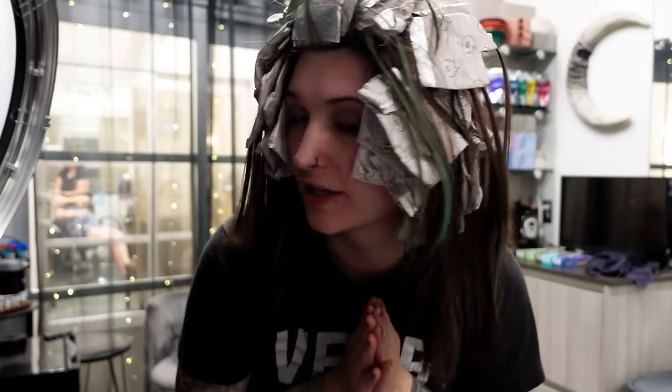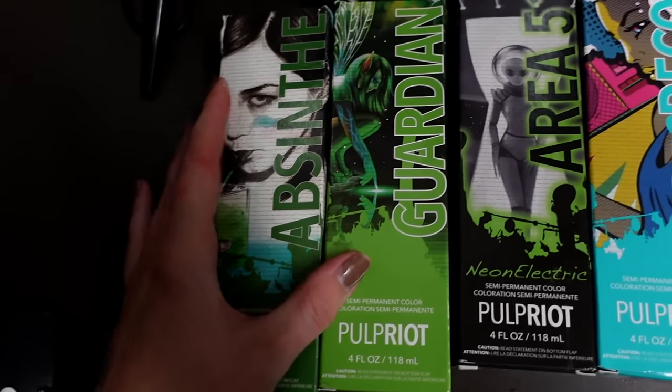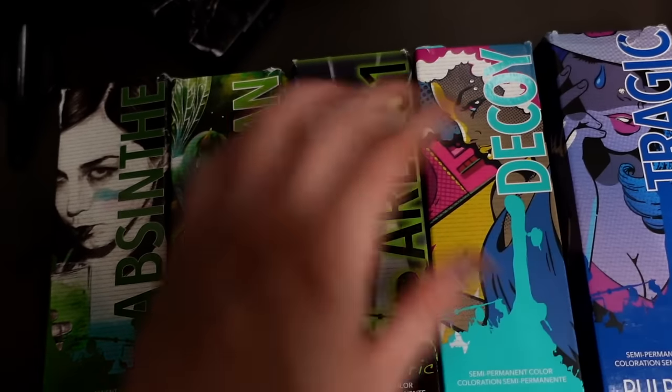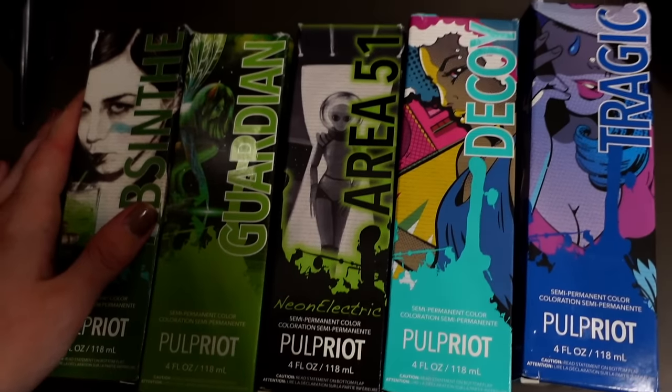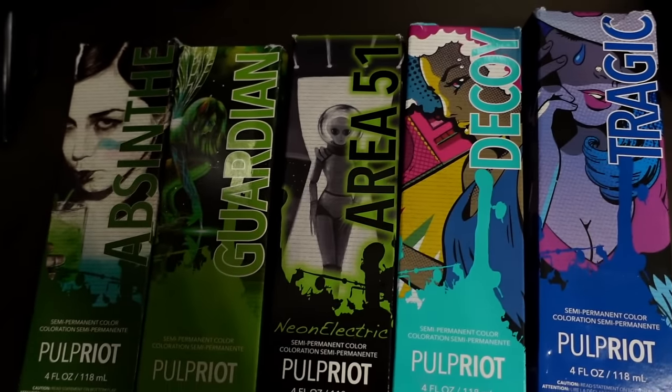We're going to grocery shop first and go get some breakfast, and then we're on to hair things. 500 foils later, I am finally done placing everything. I watched the entire Barbie movie in the duration that it took me to do this. So now I'm just going to let it process and then start throwing on some fun colors. My plan is some combination of shades from Pulp Riot — just something in the blue-green realm. I already had green in my hair, so just kind of sticking in that spectrum but adding on to it.